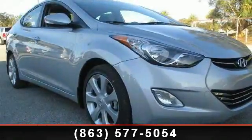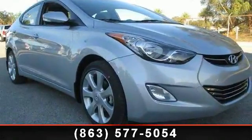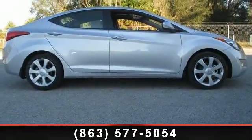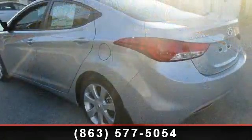Check out this 2013 Hyundai Elantra Ltd. If you are looking for an automobile with great features, look no further. This vehicle comes with a reliable 4-cylinder engine,